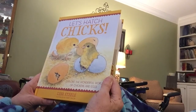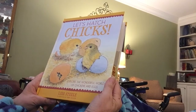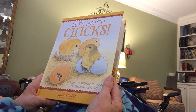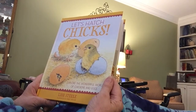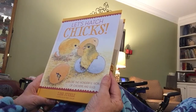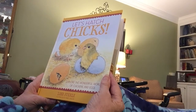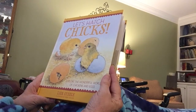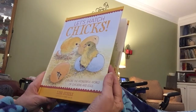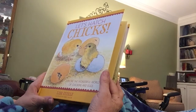I am a volunteer with New Hanover County 4-H and New Hanover County Farm Bureau. Those two organizations partner with the school system here in the county to provide an embryology program for all second grade students. That means they get to hatch chicks in their room, and it's a wonderfully fun adventure. Lots of knowledge is shared, and this is one of the books we use with that particular program.